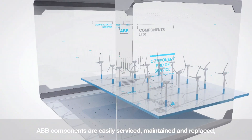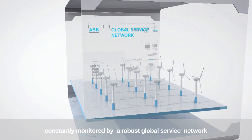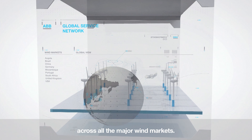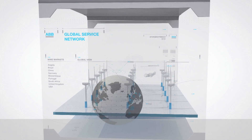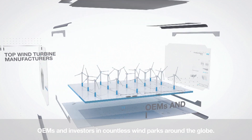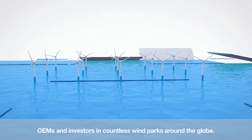ABB components are easily serviced, maintained and replaced, constantly monitored by a robust global service network across all the major wind markets. ABB works with most top wind turbine manufacturers, OEMs and investors in countless wind parks around the globe.